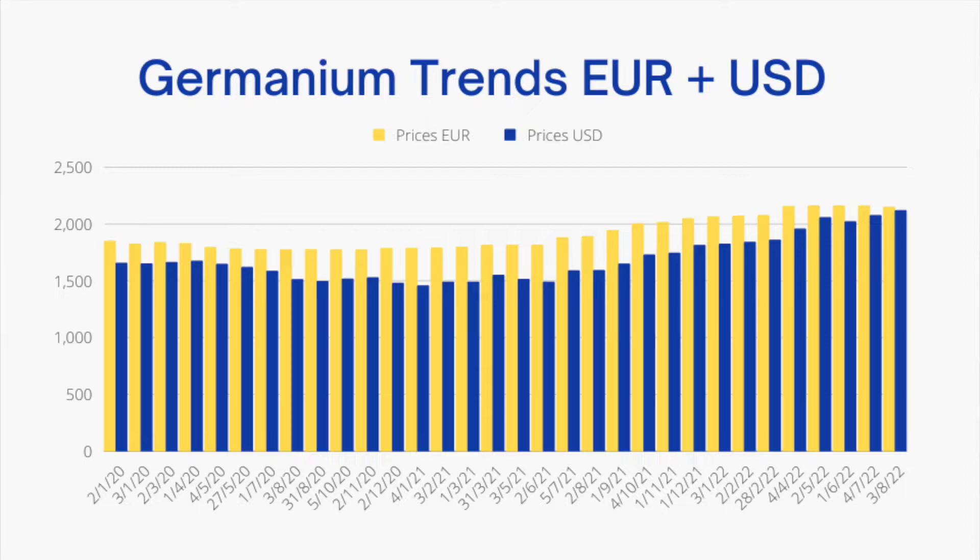Here is a chart of the trends — historically what germanium has done with its price over the past three years. Starting back in 2020, you've got germanium at around 1,700 US dollars. There is actually quite a big gap between the USD and euro price of germanium. The demand has been higher in European countries for fiber optic cables compared to US dollar-using countries, because of different technologies and high-speed internet usage being created there.